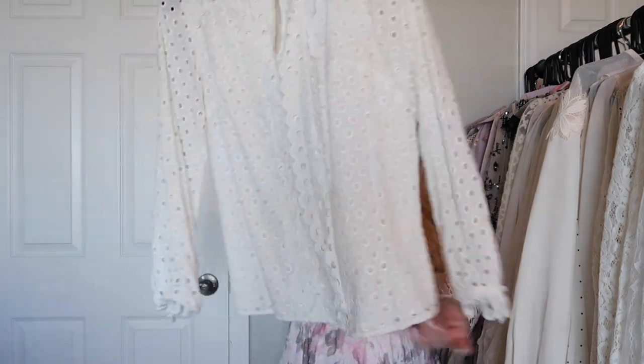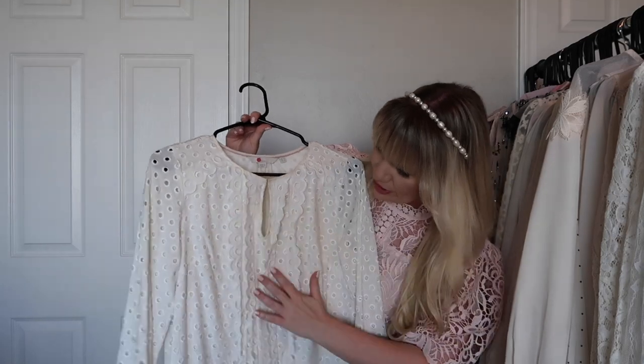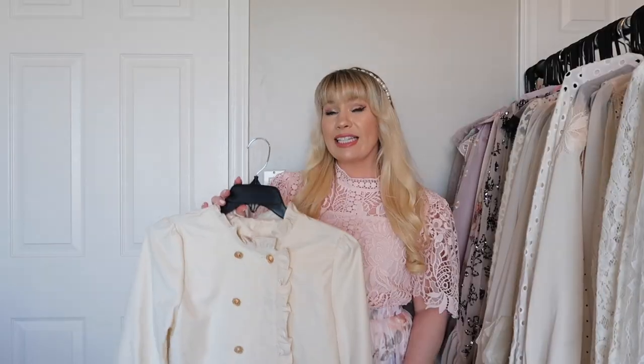This is from Boden and it's adorable. It has a large eyelet pattern with scallop detailing going down the front and a little keyhole. Very very cute and it goes with a lot of different things.